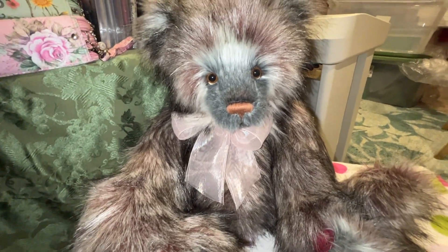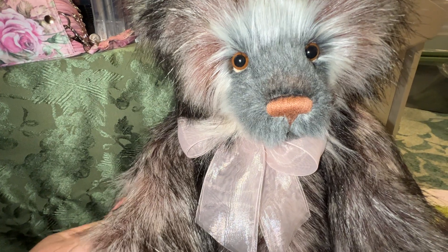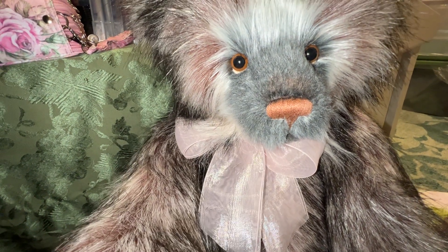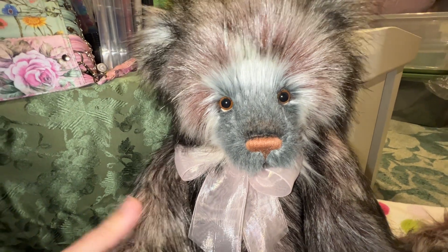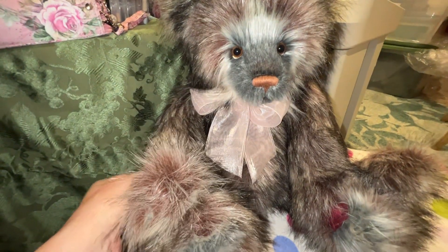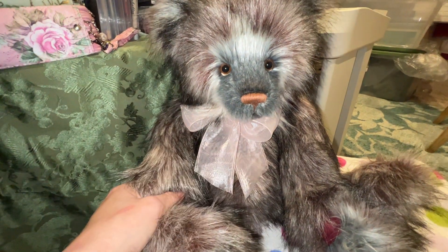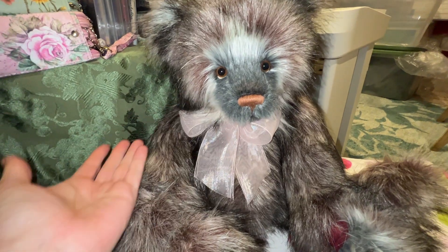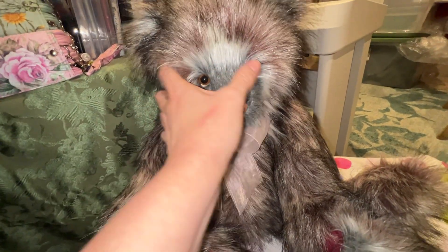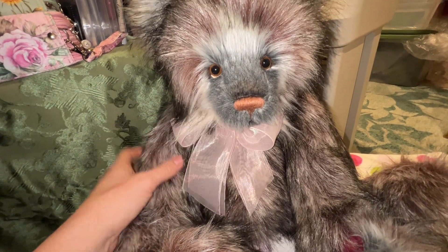Welcome! I'm so excited to show you this beautiful, big, unique, and super cuddly bear. This is Christian. Christian is from the 2020 collection, designed by Isabelle Lee and Charlotte Morris. The name Christian actually means 'follower of Christ,' so it's a very unusual name for a bear.